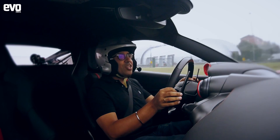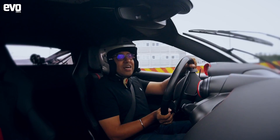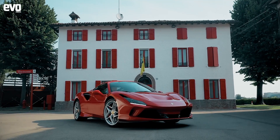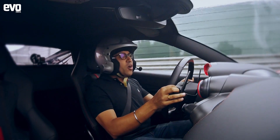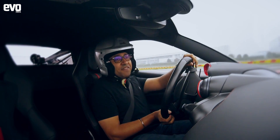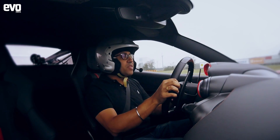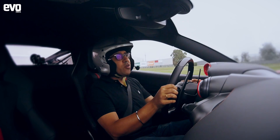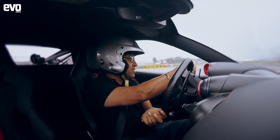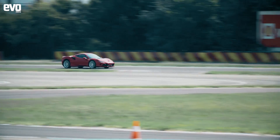The F8 Tributo pays tribute to that engine — in a way, this car has been built around and built to celebrate that engine. The engine is similar to what you have in the back of the Pista; compared to the 488, they say it is 50% new. This one also gets the gasoline particulate filter, which sucks in quite a bit of power, but they've still managed to achieve the same 720 horsepower as the Pista.